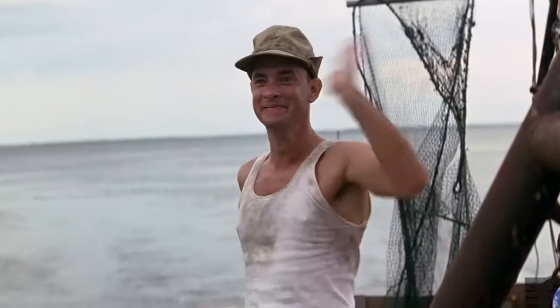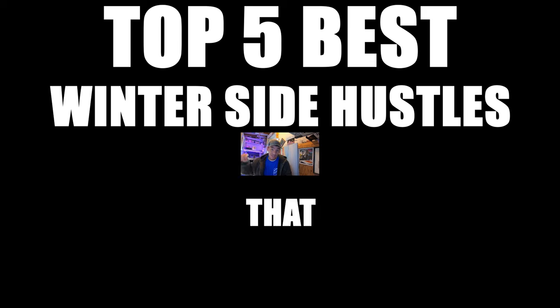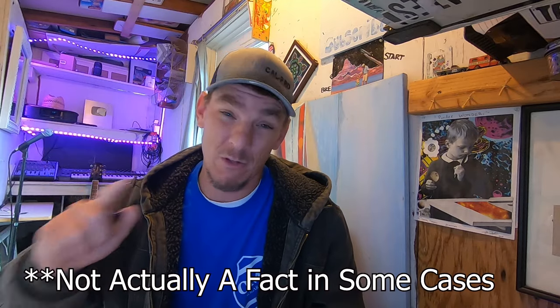Hey, what's up guys? Welcome back to the channel. It's Timo here and today we're gonna talk about the top five best winter side hustles that you've never heard of — or maybe you have — but I know for a fact that there's one you haven't heard of.